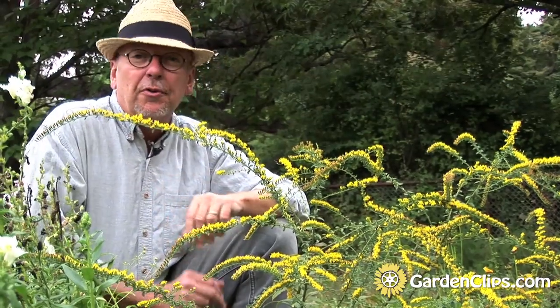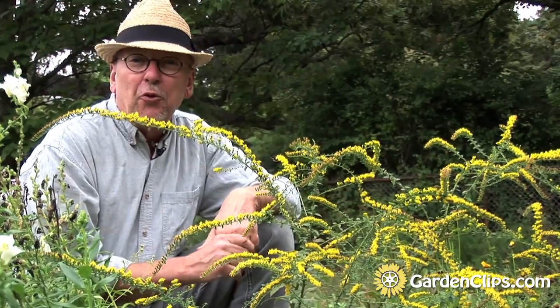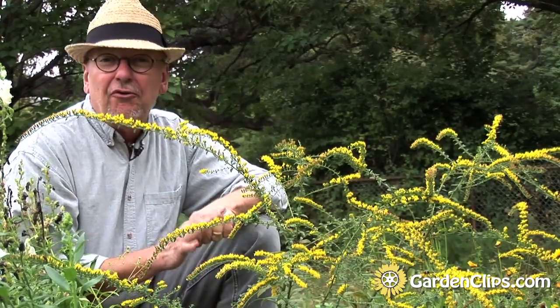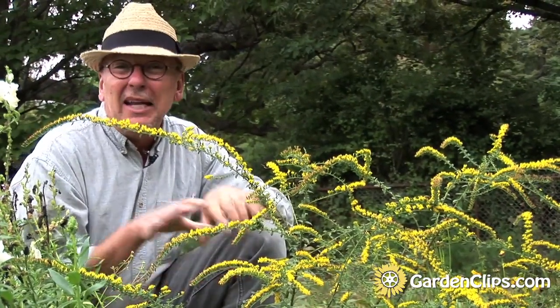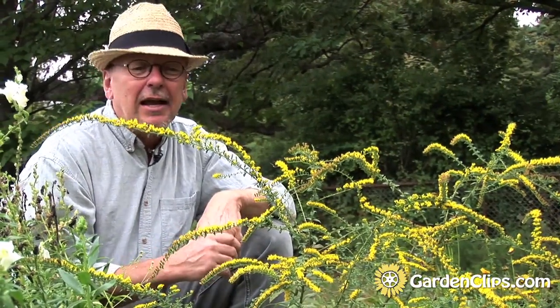What I like about Solidago rugosa 'Fireworks' is it stays fairly small. A lot of the Solidagos are very aggressive plants — spreading not only by setting seed and germination, but also underground runners. They will colonize an area very quickly. The rugosa 'Fireworks' is a little bit more restrained. It plays nice in the garden.